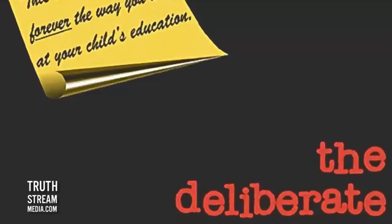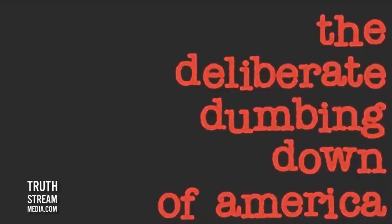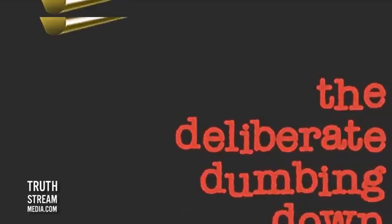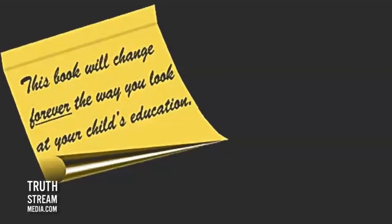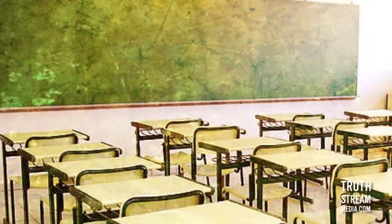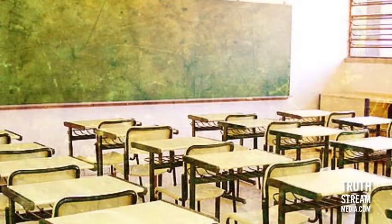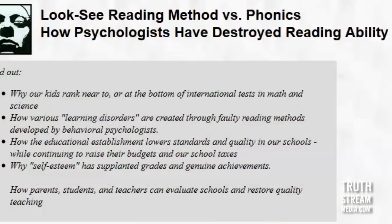These reports on Common Core math are very much parallel to what happened with reading throughout most of the last century, written about by Charlotte Iserbyt in her book 'The Deliberate Dumbing Down of America.' A method called look-say reading took over and displaced phonics. They replaced learning syllables, word breakdowns, prefixes, suffixes, and letter sounds with a method developed for deaf-mutes.